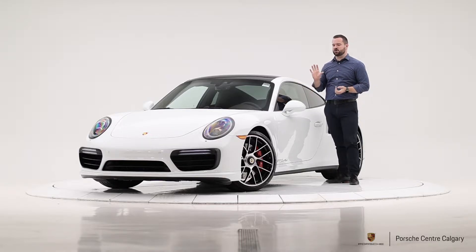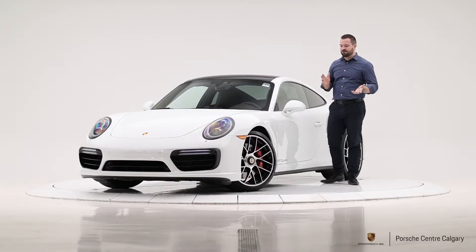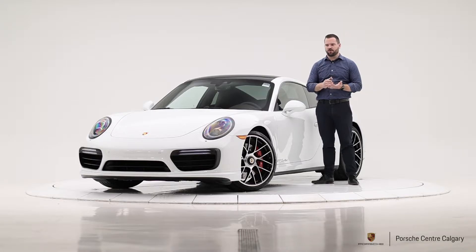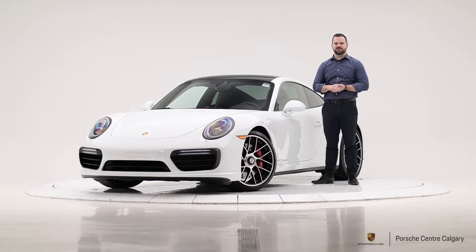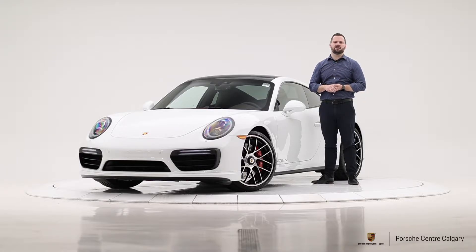Starting with the outside — this is Carrera White Metallic, probably one of the number one or two most popular colors that we sell. Always nice for resale down the road, and it always looks good. It's not a color that's going to age swiftly or anything like that.